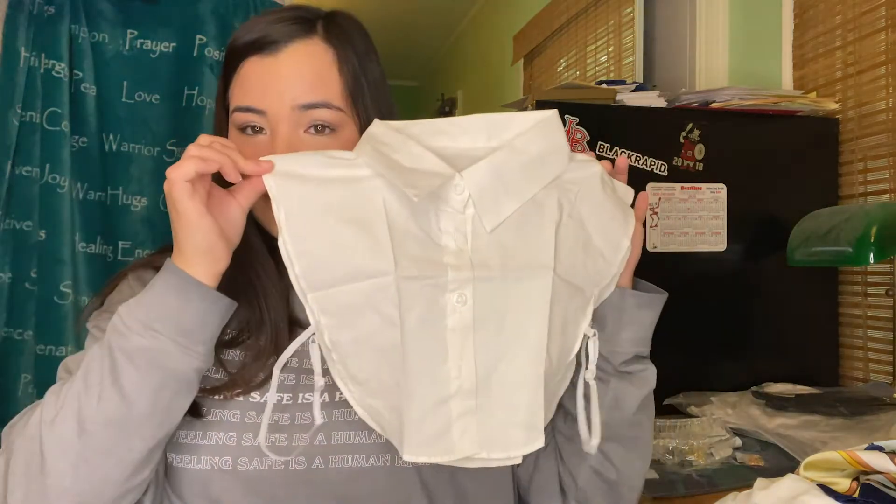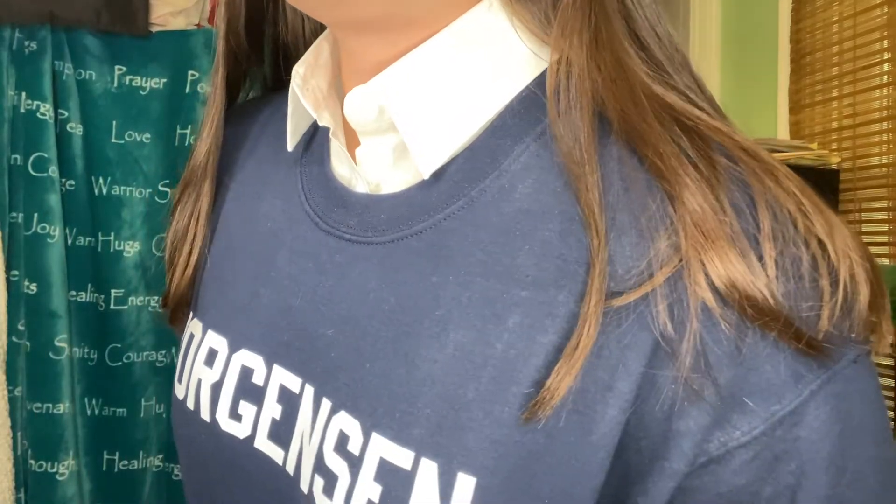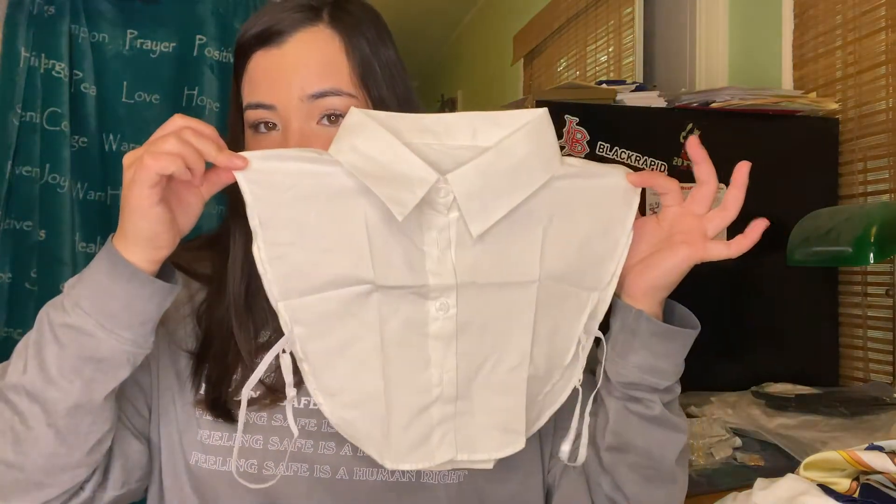I got this next item to put under my sweatshirts. I love the preppy style and I hate wearing plain clothes underneath my sweatshirts or jackets, so having this fake little dress shirt collar underneath is really nice. This is what it looks like — super cute. This is just what the back looks like, and you can just slip it underneath.